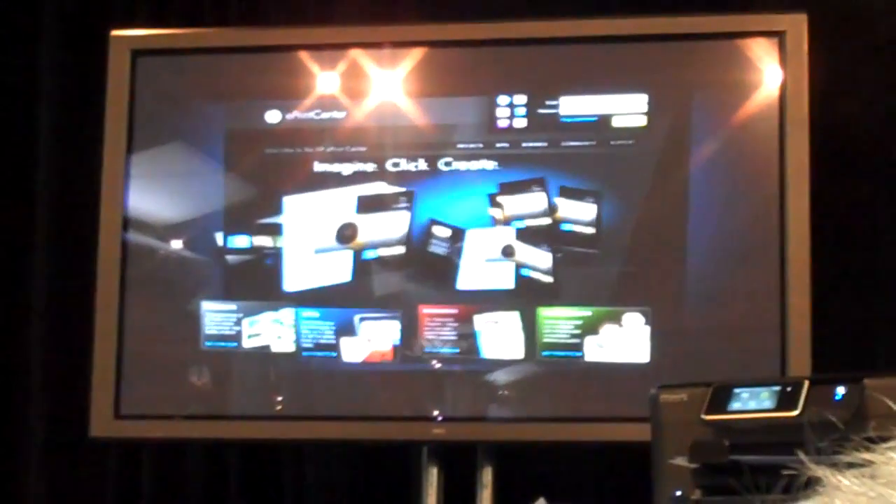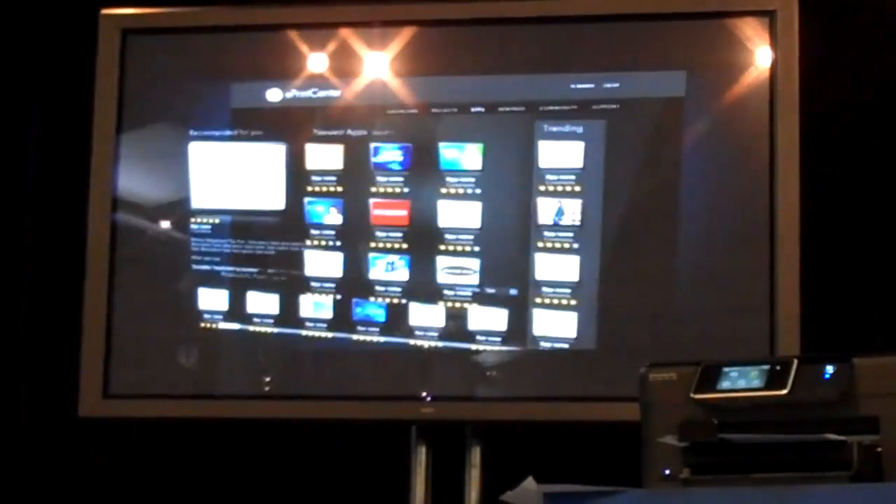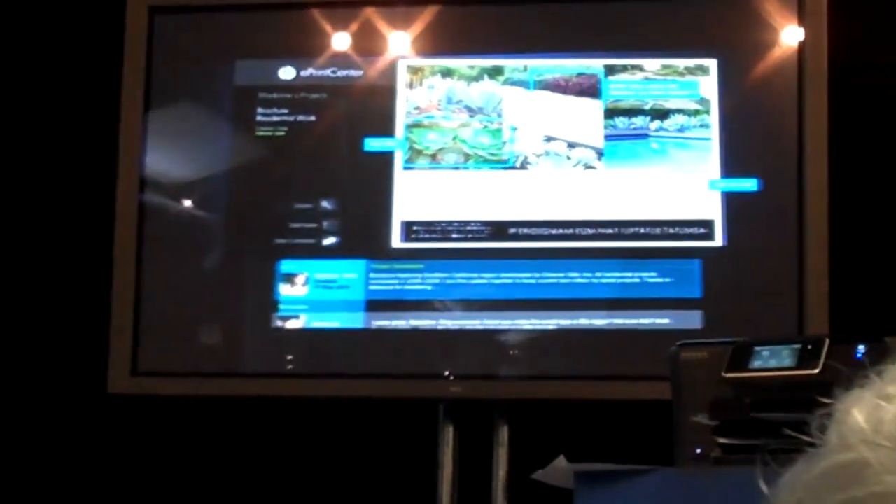Here you can unlock the power of web-connected printing. It's the place you will come for inspiration — to easily access, create, manage, and share your favorite printables.